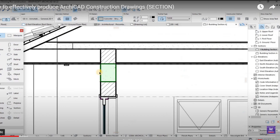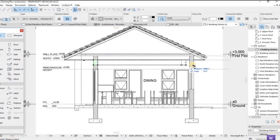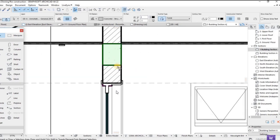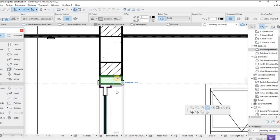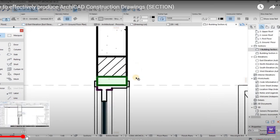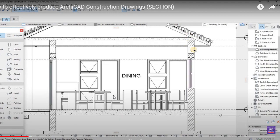I later migrated to using ARCHICAD to document my project, but there was no difference because I was still using more 2D work to carry out this exercise. It was tedious and any design alterations were not updated automatically — you would have to do it manually. Before you know it, your time is gone. The quality was terrible as compared to AutoCAD.